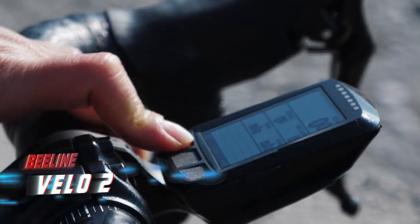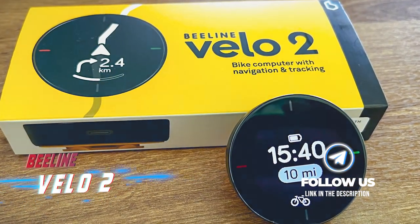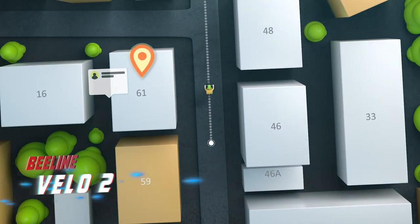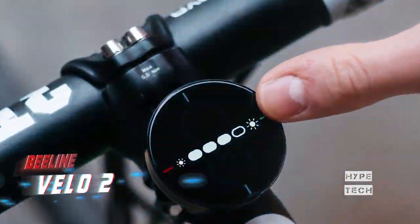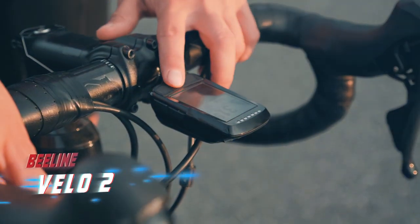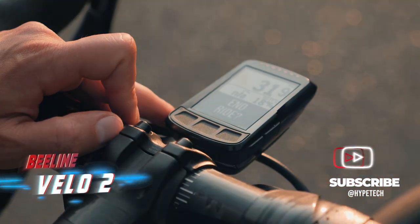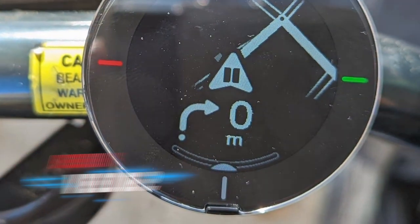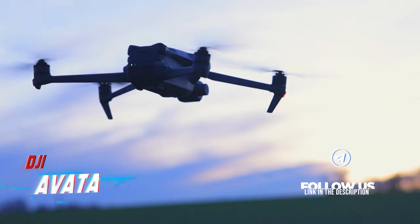Coming in at number two is the Beeline Velo 2. Navigating the city on a bicycle can be challenging and stressful — trying to maneuver around cars, pedestrians, and lanes while following directions on your phone. The Velo 2 cycling computer attaches to your bike and provides easy, minimal navigation instructions based on real-life journeys. It allows you to track your speed, estimated time of arrival, distance, and even the current time — all in a small circular device. Plus, it's weatherproof, so it works even in adverse weather conditions.